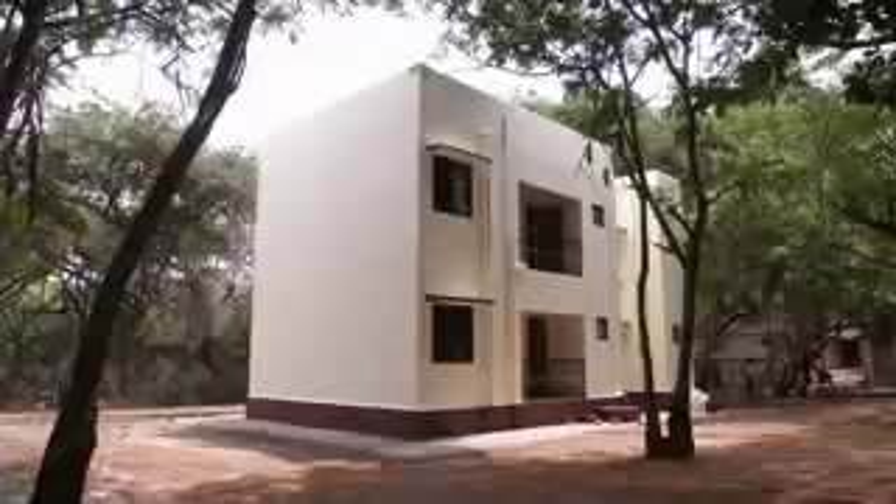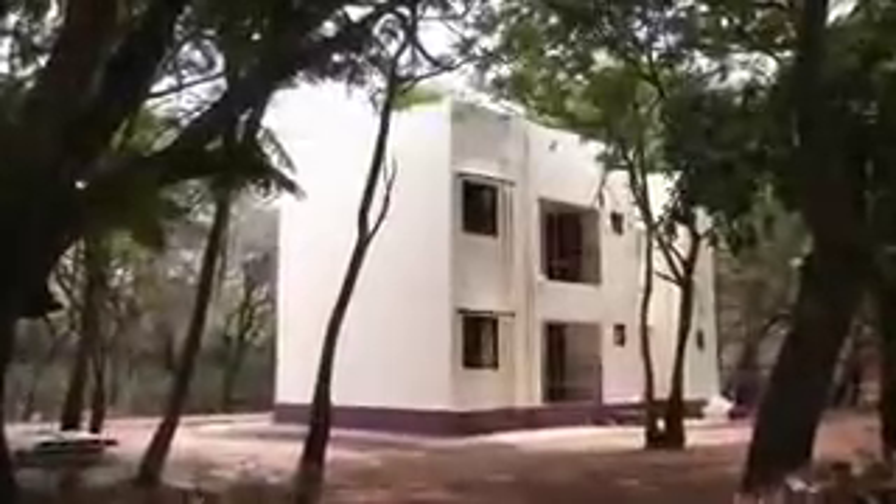What you see here is a two-storied, four-flat apartment building constructed recently in the Sylvan campus of IIT Madras. From the outside, it looks like any other conventional building. So what's special about this?